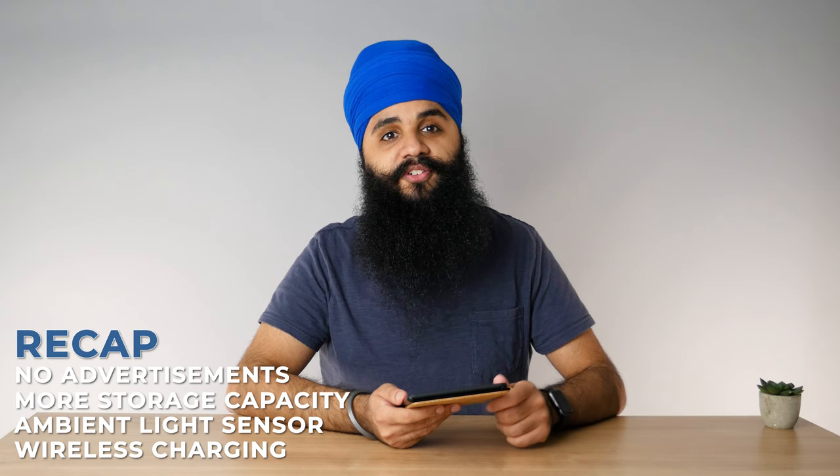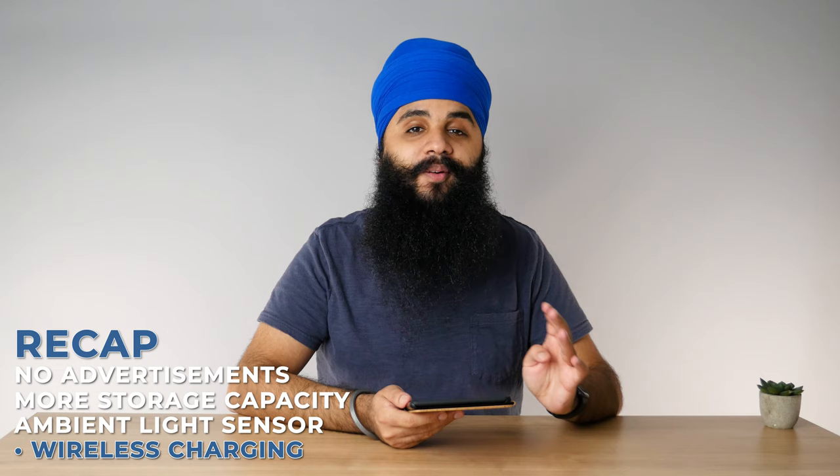To recap: you're paying $50 for four additional features — no advertisements, more storage capacity, an ambient light sensor, and wireless charging — all four of which you don't really need. The only one I'd argue might be worth having is no advertisements for a mindful reading experience, but you can get that with the baseline model. If you're already paying $20 more for no ads on the baseline, an argument can be made to just pay a bit more for the Signature Edition. But for most people, it's not worth it. The one I use every day is the baseline Kindle with ads removed, and I'm more than happy with that.